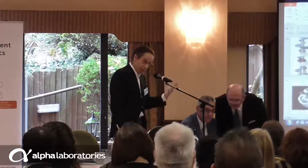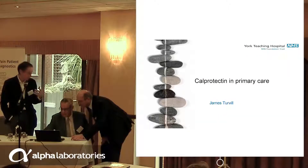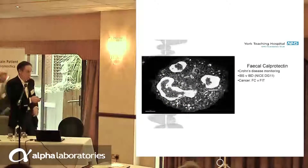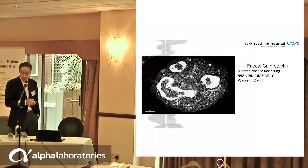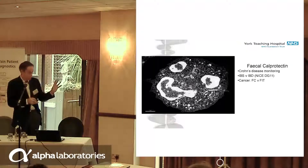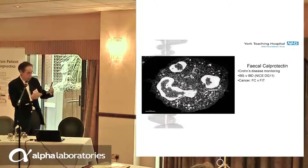We know what faecal calprotectin is, how it works, its stability — all of that. I want to talk about the way we use it to monitor Crohn's disease, and how we use it to help distinguish IBS from IBD. And then I'll rub it up against FIT — you know how bullies always beat up the goody two-shoes. FIT's going to win here, but we've got to think about how the two talk to one another.